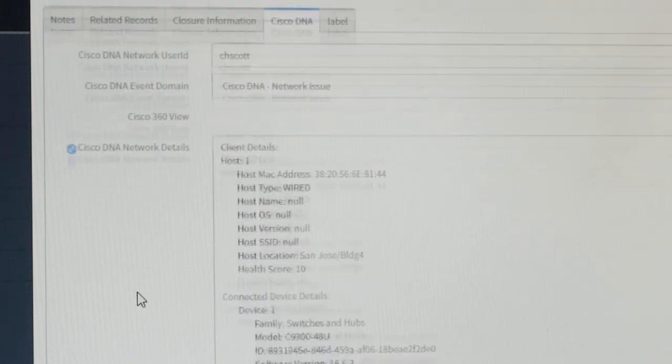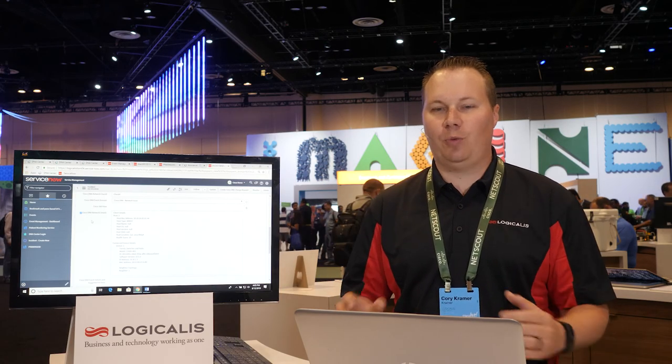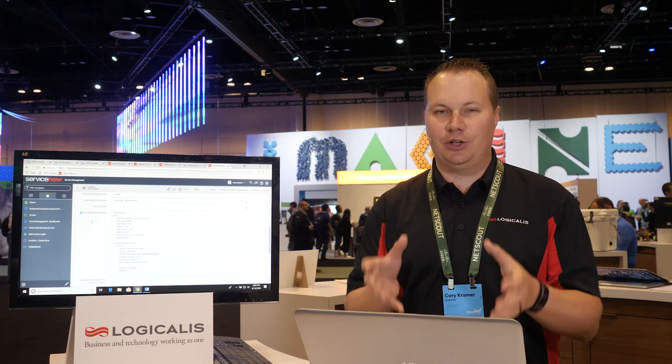This has information such as: CH Scott is a wired user, this is his MAC address, this is his location built out within Cisco DNA, and this is what he's connected to. All this information will help us improve our mean time to resolution and allow us to have it centrally documented within our ServiceNow instance.